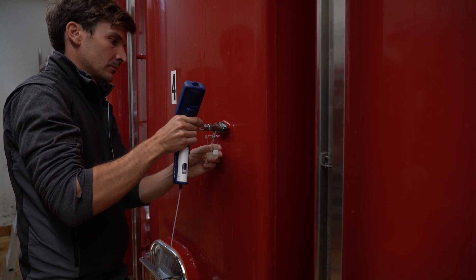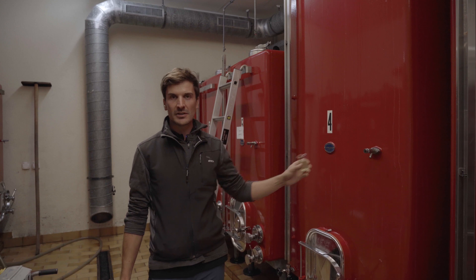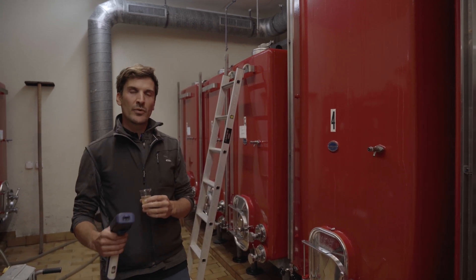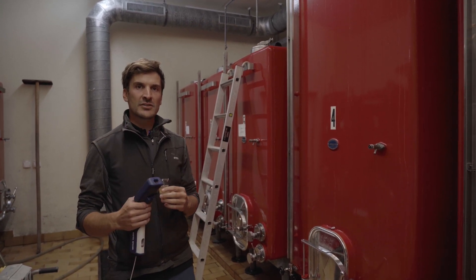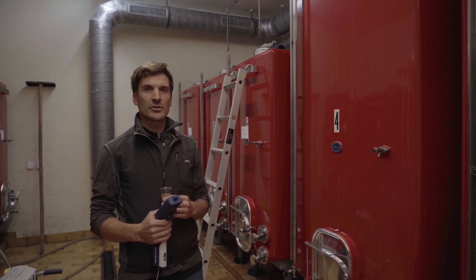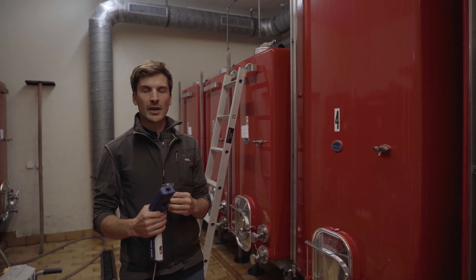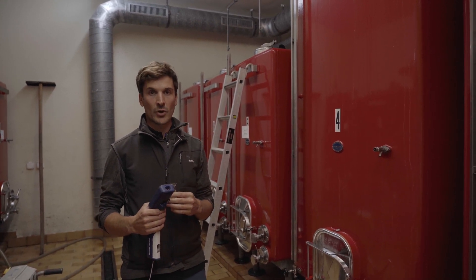After crushing the grapes, the wine is fermenting in these tanks for about 10 to 14 days. In the beginning we measure Brix to get an insight into the sugar level. And during fermentation we measure specific gravity to get an insight into whether the yeasts are still working and how the fermentation process is progressing.